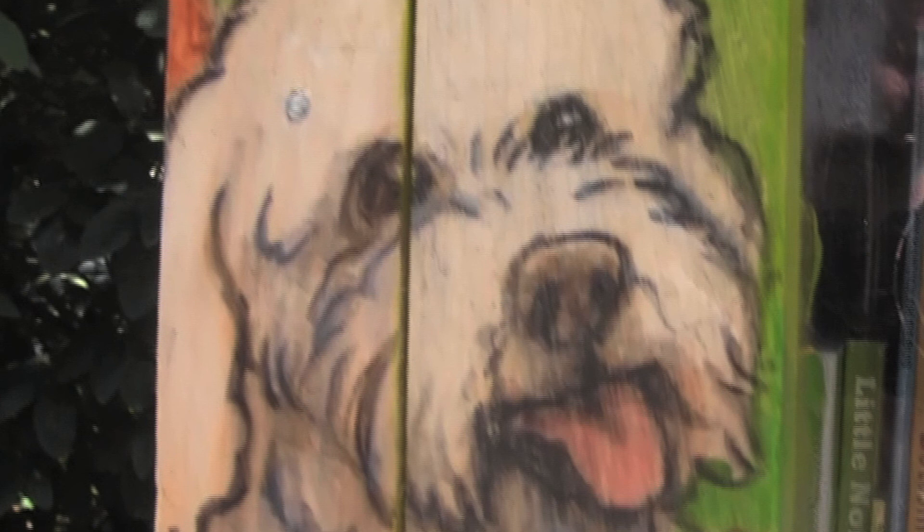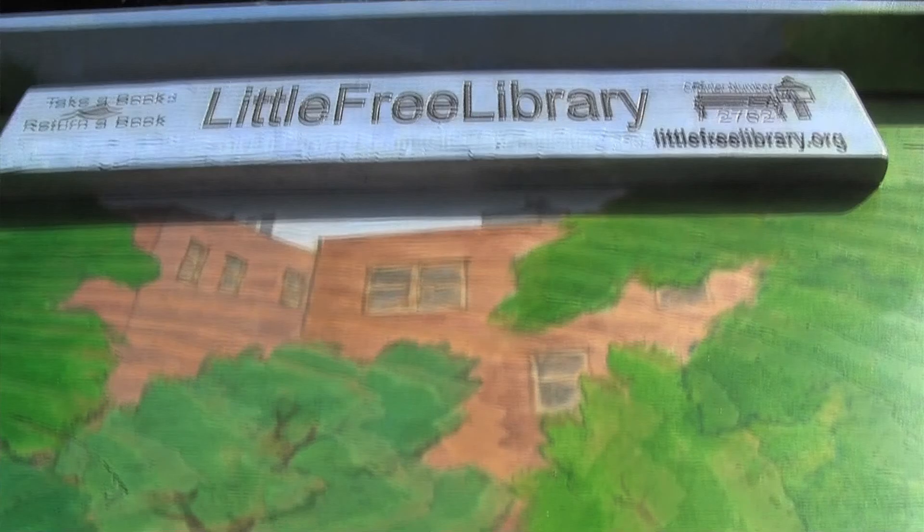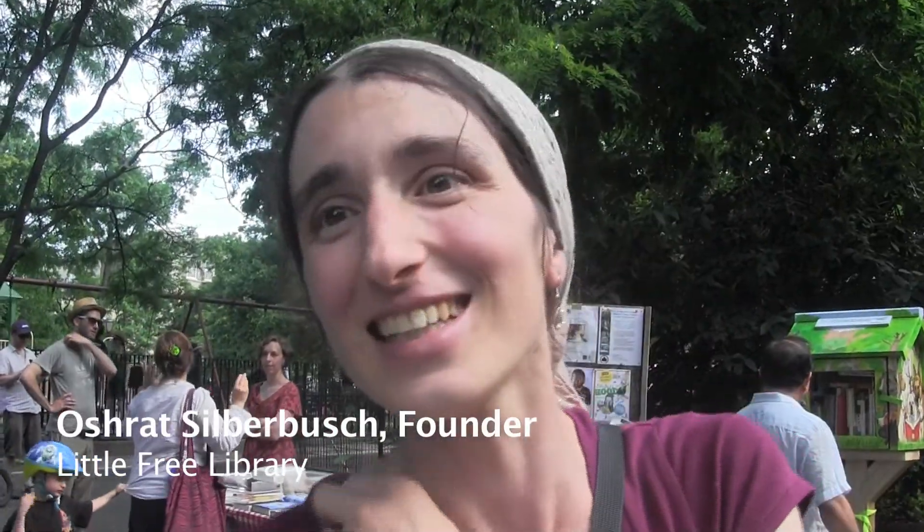I actually read an article in the New York Times about a woman that had put up a little library like this in Brooklyn in front of her brownstone, and I just loved the idea. It was such a great thing. We had just moved to the neighborhood at that moment and I was actually missing the bookstores a little.